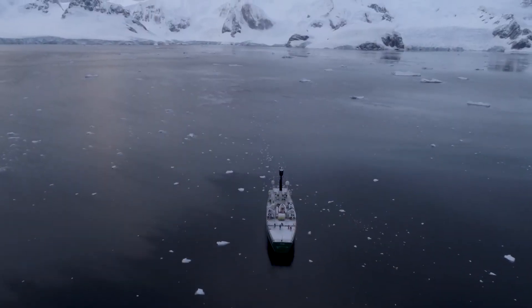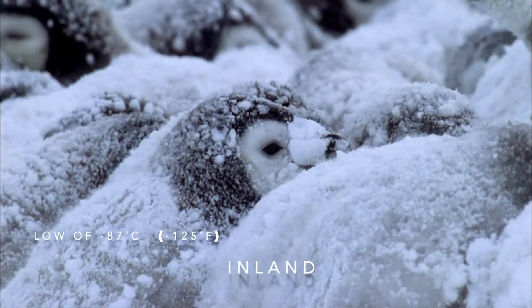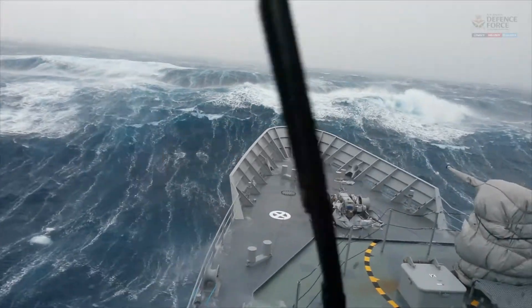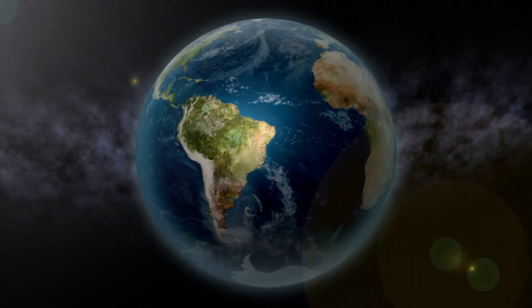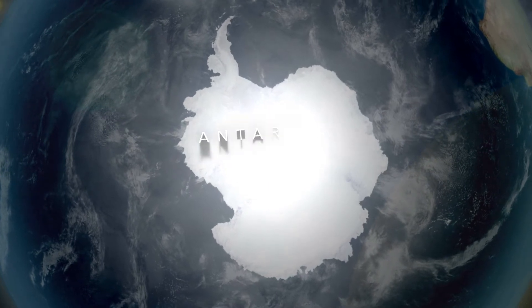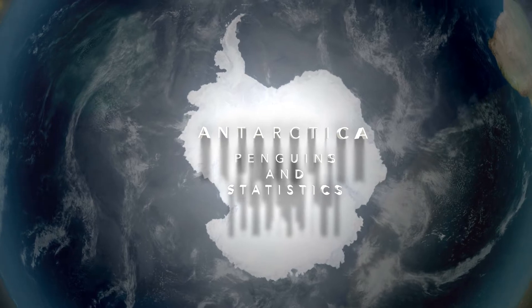It's one of the most inhospitable places on our planet. Temperatures range from minus 87 to 15 degrees. It's the windiest continent, with less rainfall than the Sahara. Despite this, it's home to thousands of penguins who have adapted to live in this harsh environment. So how do we study the Antarctic and all its secrets?